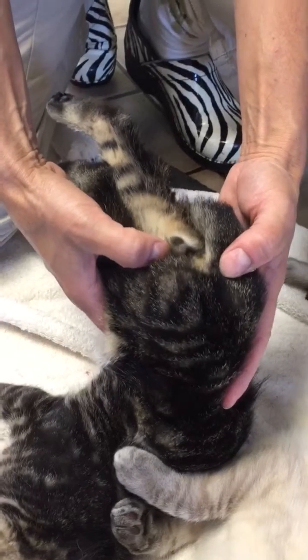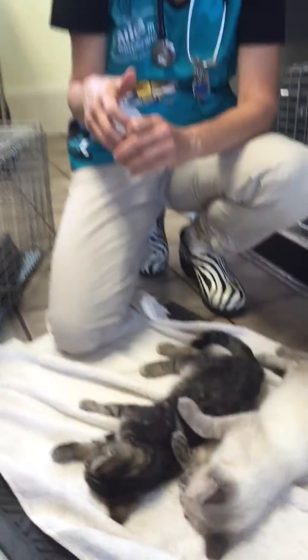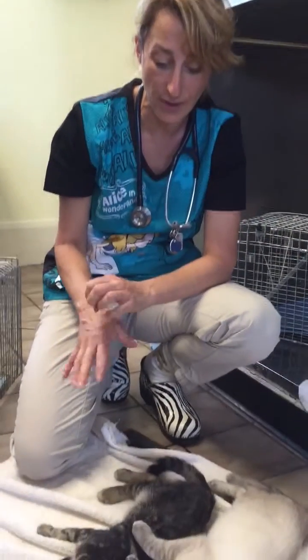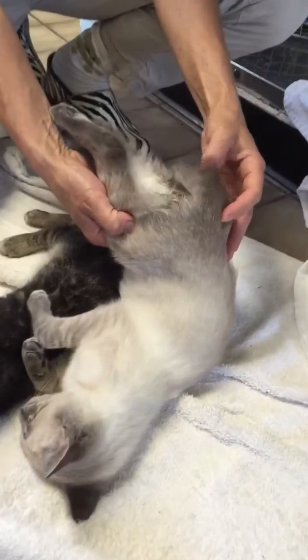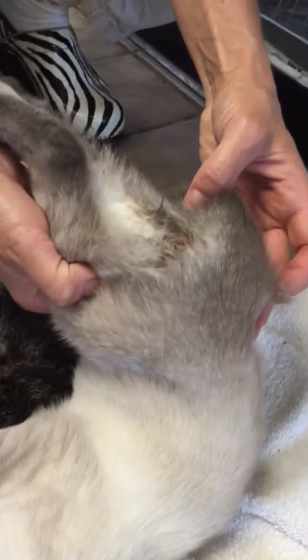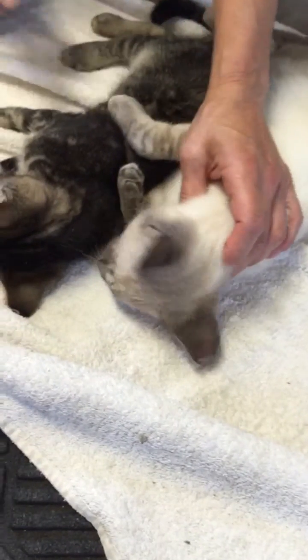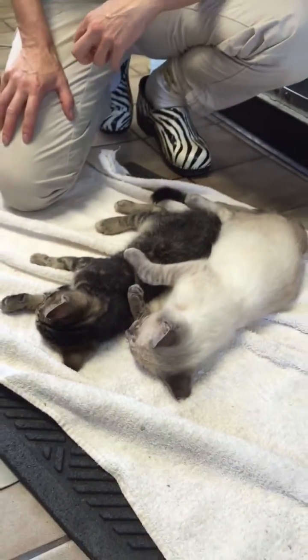You have a scrotum, and the testicles should descend from the abdomen and go into the scrotum. Typically we see that within about two months — these guys are about three and a half, four months old. His littermate was neutered today, so his testicles had made it to his scrotum and we removed them. He has been neutered, and we gave him an ear tip to indicate that, plus he was vaccinated and dewormed.